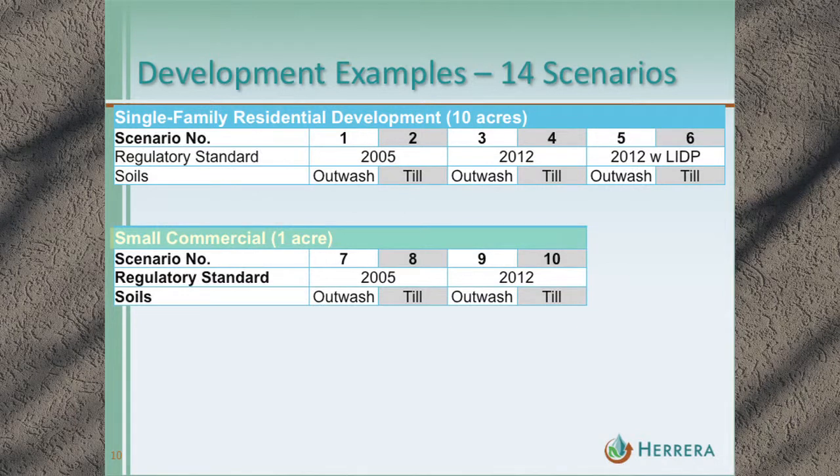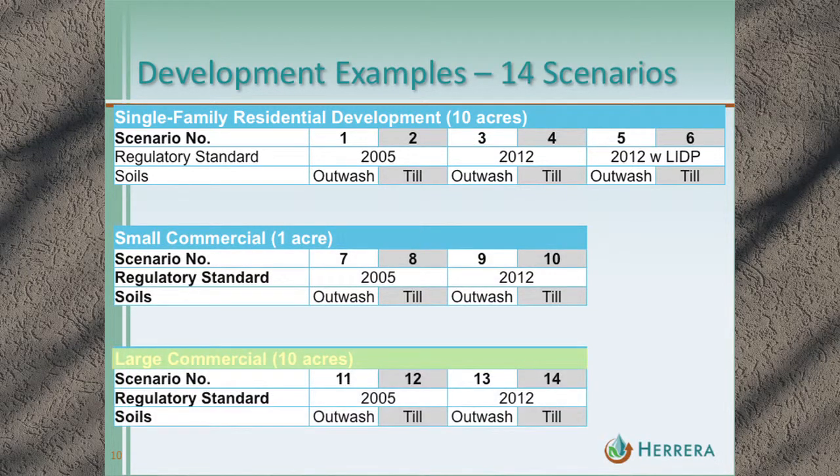Moving on to small commercial: scenarios seven through ten, with the same breakdown — seven is 2005 outwash, eight is 2005 till, et cetera. And then large commercial with exactly the same breakdown for scenarios eleven through fourteen.